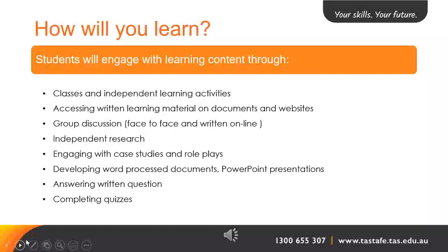You will engage with learning content through the following: classes and independent learning activities, accessing written learning materials on documents and websites, group discussions, independent research, engaging with case studies and role plays, developing word processed documents and PowerPoint presentations, and answering written questions and completing quizzes.